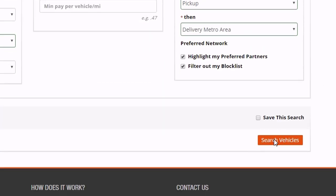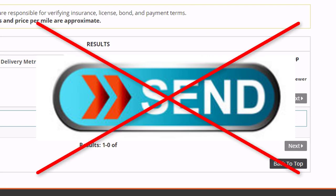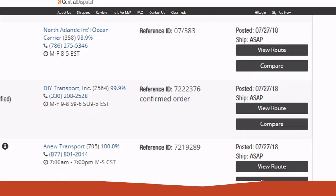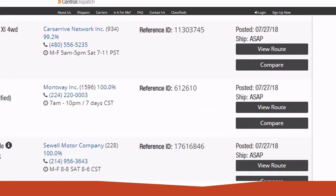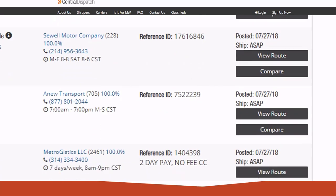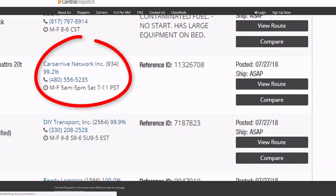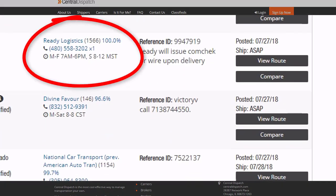Plus, it's the only major load board where the dispatch sheet cannot be directly assigned to a driver's mobile app, which is hard to believe in this modern age of mobile technology. However, no other car hauler load board comes even close to Central Dispatch in terms of volume of cars listed for transport, and that's exactly why you'll find other load boards eventually list most of their loads on Central Dispatch.